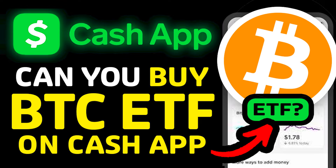Can you buy Bitcoin ETF on Cash App? In this video, I'm going to show you if you can buy Bitcoin ETF on Cash App.